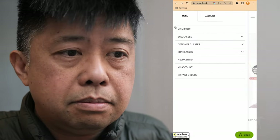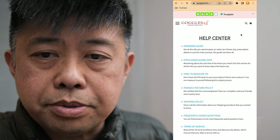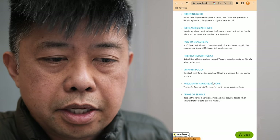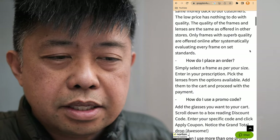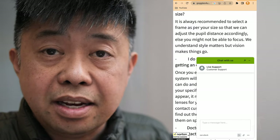So I contacted Goggles For You. I went to the website, where you can get help and open up a chat. I went to their service portal, put in a request, and uploaded a photo of the glasses. This is the interaction from that email, so let me just go through their words.